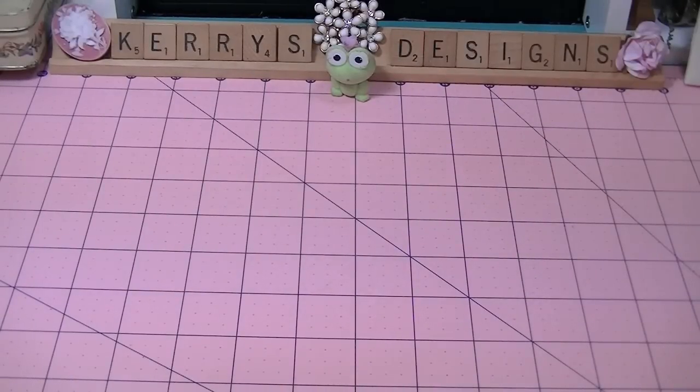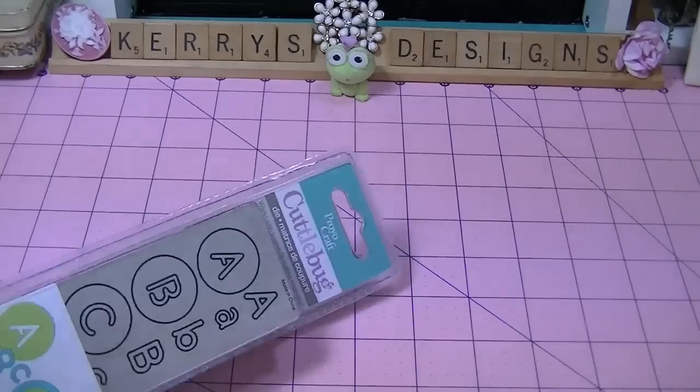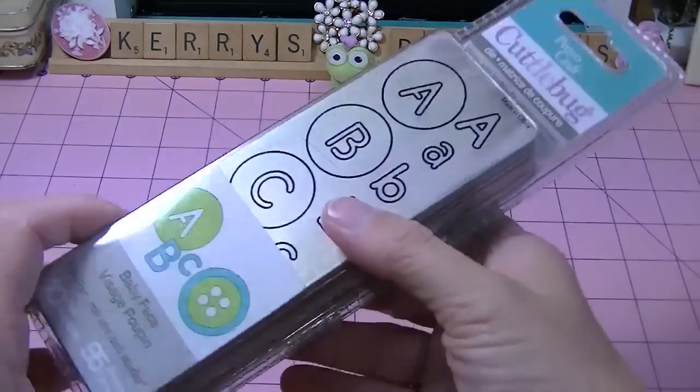Hi there guys, it's Carrie from Carrie's Designs. This isn't a haul, but I went over to my mom's house, and she worked for Michael's for like 10 years. She was there at the end of the store closing like 10 years ago, and I was looking through all of her stuff. She's got a fairly large craft room, and I started looking through her dies.